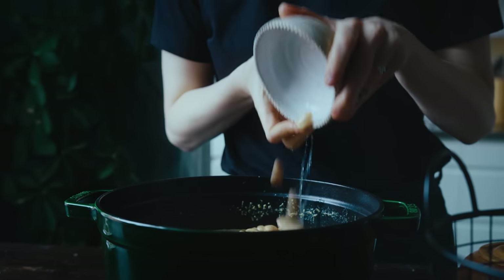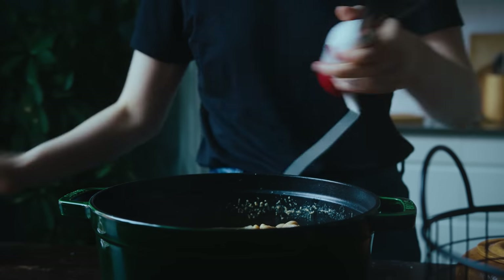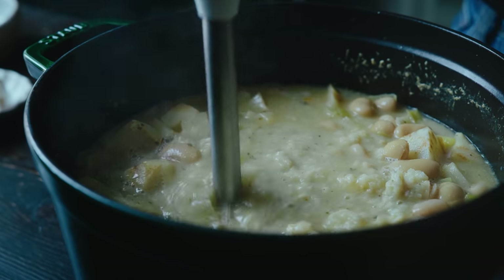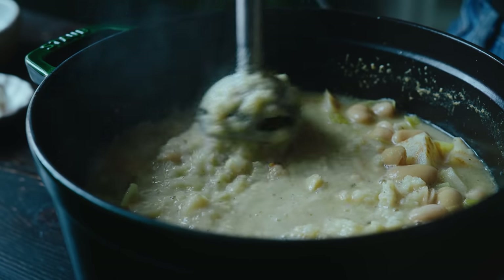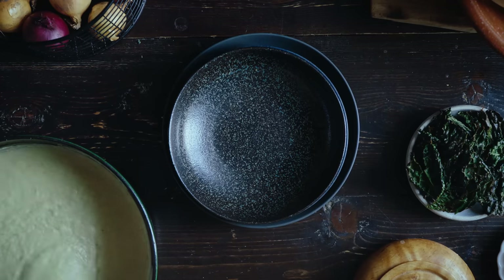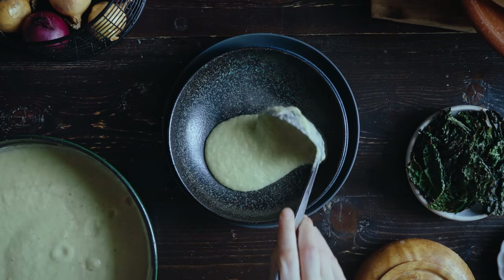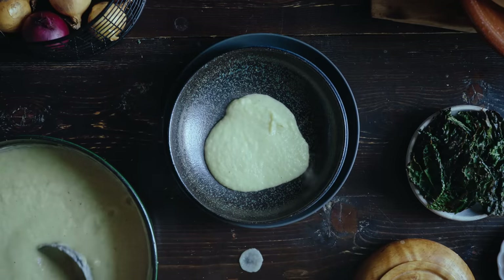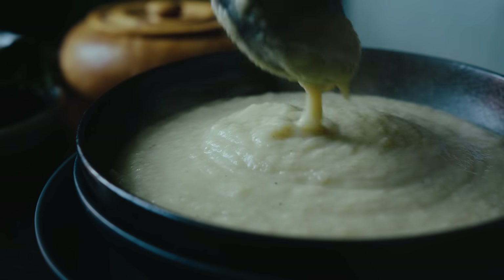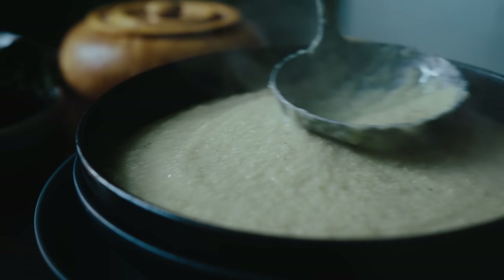Once the celeriac is softened, I add one can of drained and rinsed butter beans to add a little more body and protein to the soup, and then I blitz it with a stick blender. I think it would have been better to use a high-speed blender to make it really smooth, but either way this is a yummy creamy soup, perfect for chilly autumn and winter weather.